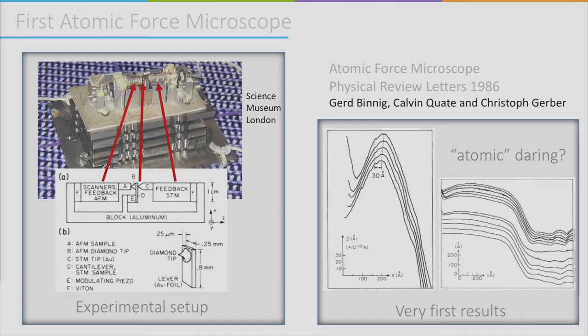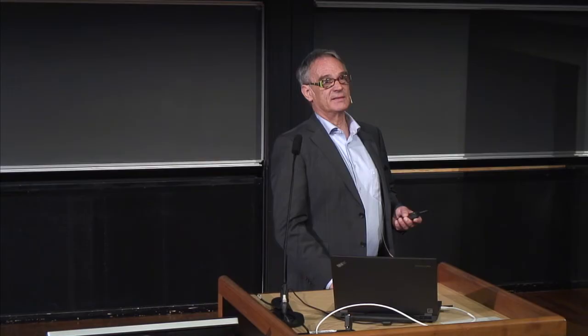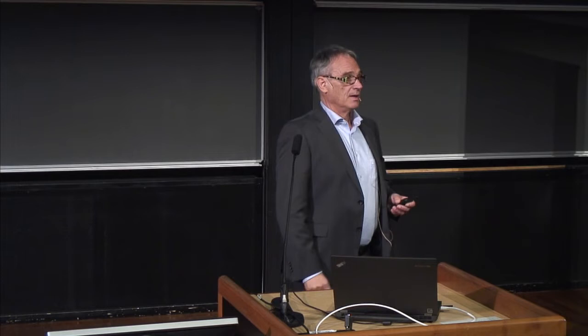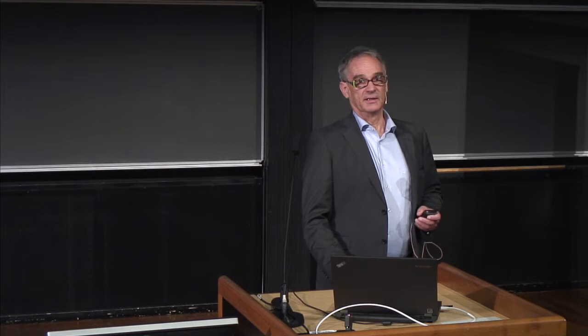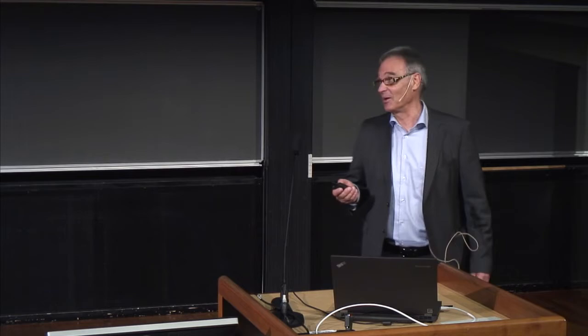We built the first atomic force microscope. We had no means to build micromachined cantilevers at that time, so we just took a gold foil and cut a tiny piece out of it. Christoph and I went into a music shop, bought a diamond from a record player, smashed it with a hammer into pieces, took a tiny little piece and glued it onto the gold foil — and then we had a cantilever. It could have been better, but at least it worked, and we got the first results.